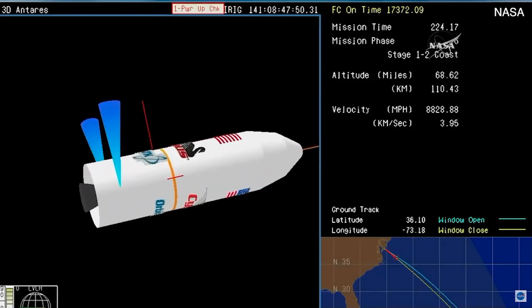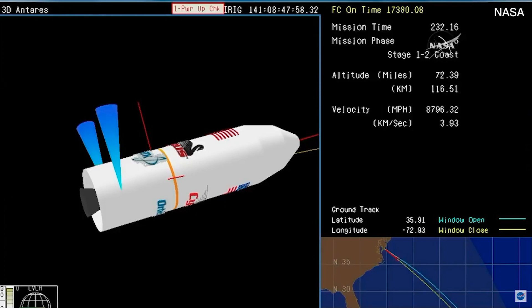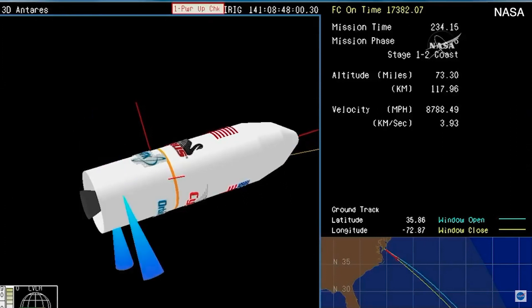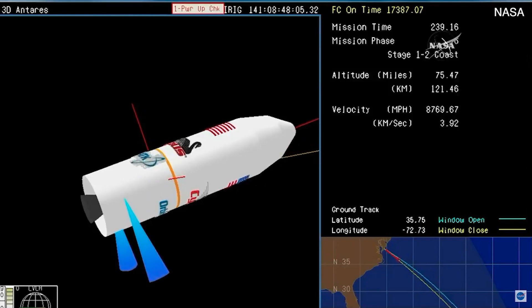The first stage, the fuel gone, its job done, dropping away. Antares is in a brief coast phase now. We'll wait for the right conditions. As Matt described, we're in a bit of a coast stage here. ACS is enabled. The next event will be the fairing separation.